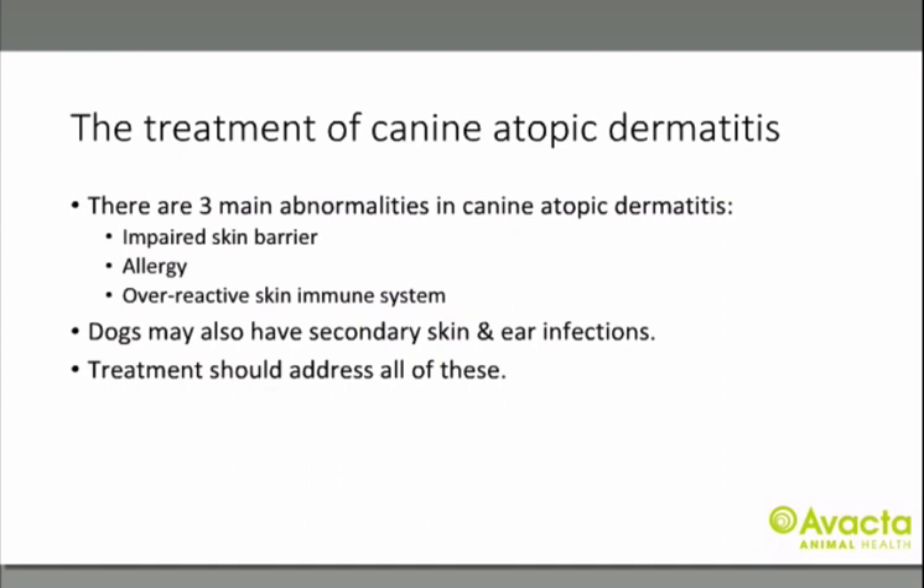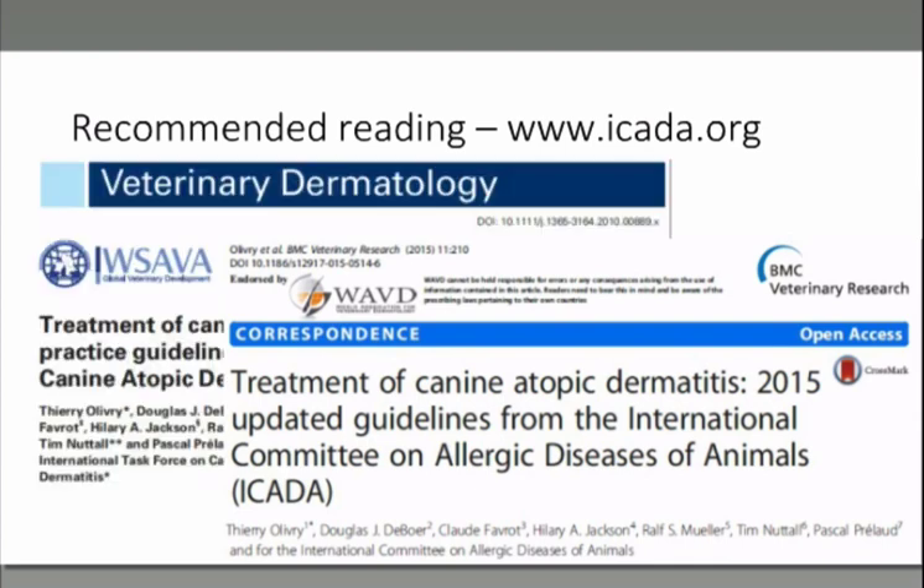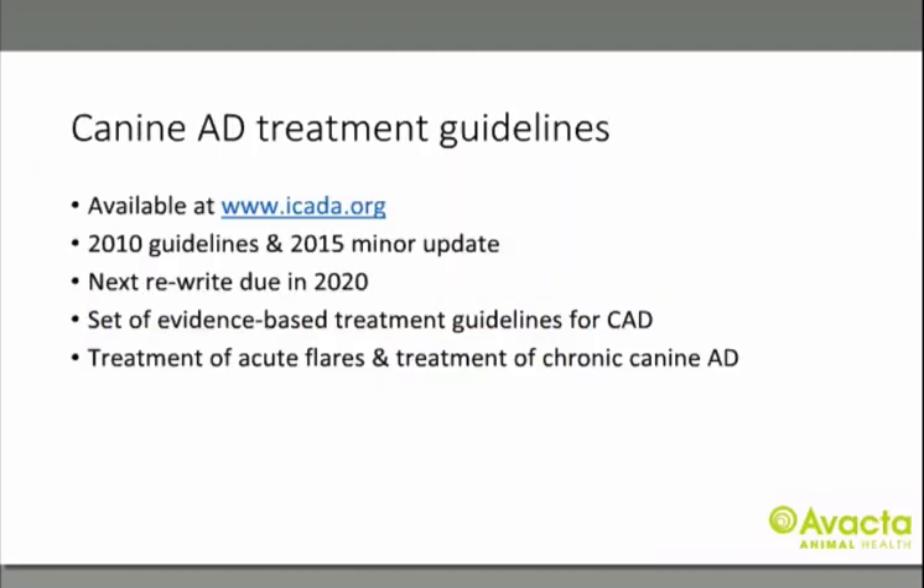There is no magic bullet for the treatment of canine atopic dermatitis. There are three main abnormalities involved: an impaired skin barrier, the allergy itself, and an overreactive skin immune system. Dogs may also have secondary skin and ear infections, and the treatment needs to address all of these components. Comprehensive treatment guidelines for canine atopic dermatitis have been published by ICADA, including the 2010 guidelines and the 2015 updated guidelines, available free on ICADA.org. The next rewrite is due next year.